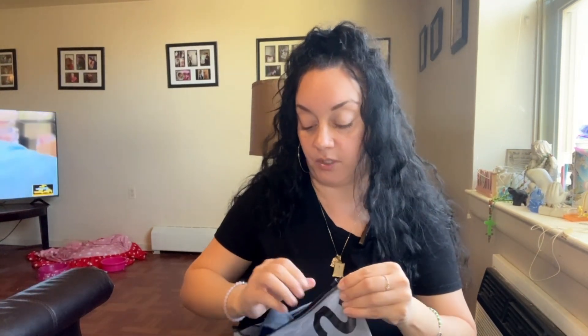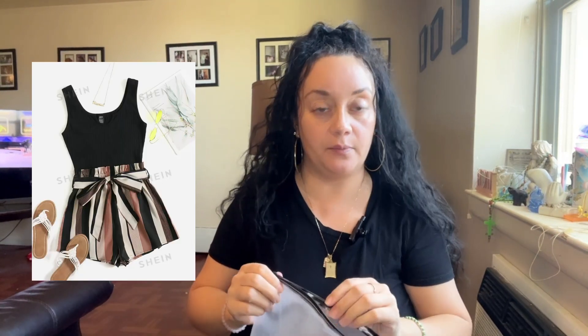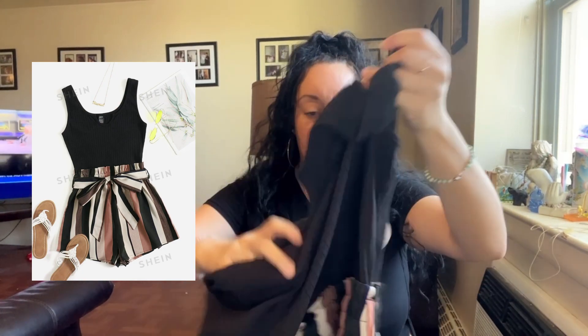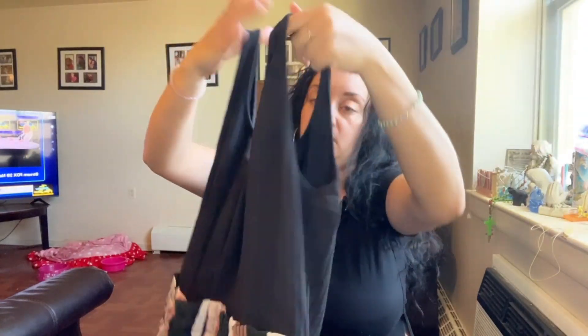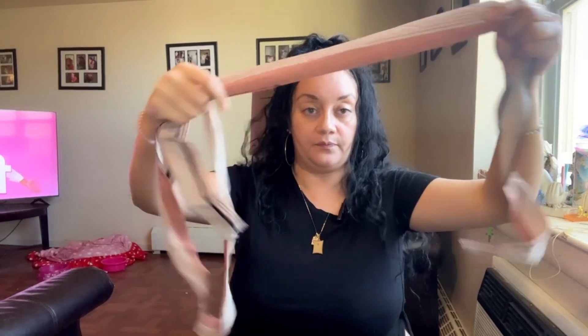I have one more item I got — I'm not fitting that one either, so I'm going to return it. As you can see from the picture it looks very cute and nice fitting, and I do like the material, but for some reason it does not look the way it does in the picture. It also comes with a belt, so I'm thinking about returning that one as well.